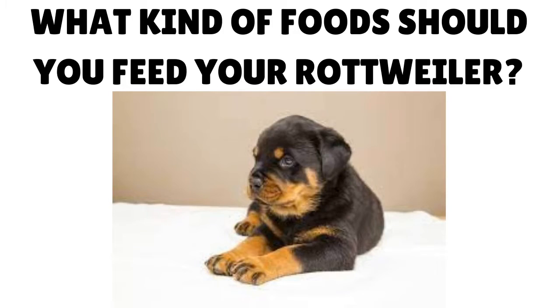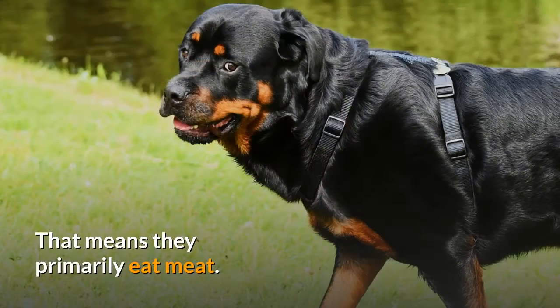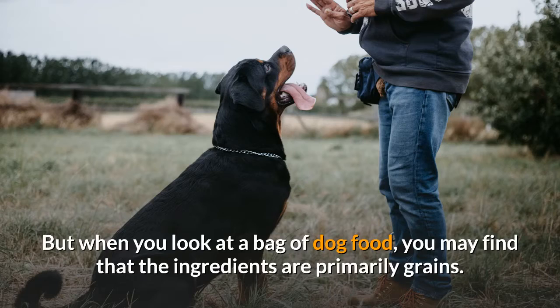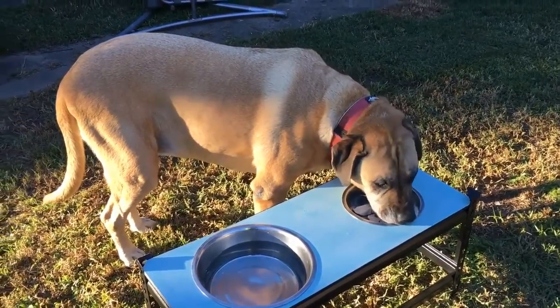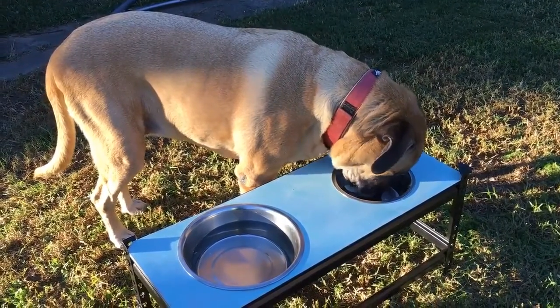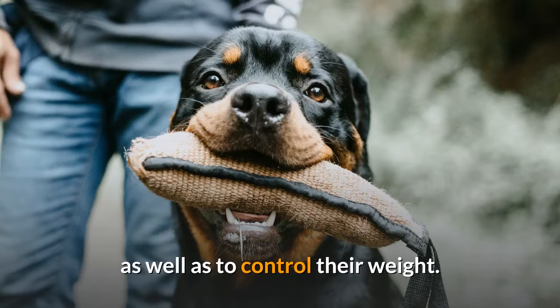What kind of foods should you feed your Rottweiler? Rottweilers, and all dogs, are carnivores. That means they primarily eat meat. But when you look at a bag of dog food, you may find that the ingredients are primarily grains. This is because meat is expensive, and grains are easily substituted to cut down on the cost of manufacturing. Your dog should be consuming mainly meat in their diet to keep them healthy and to control their weight.